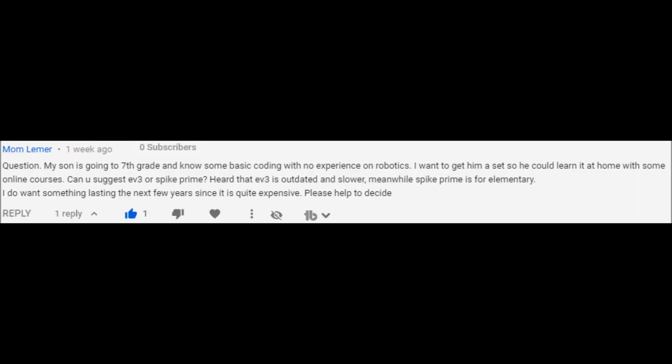So MomLemur says: My son is going to seventh grade and knows some basic coding with no experience in robotics. I want to get him a set so he can learn at home with some online courses. Can you suggest EV3 or Spike Prime? Heard that EV3 is outdated and slower, meanwhile Spike Prime is for elementary. I do want something lasting the next few years since it is quite expensive. Please help to decide. Well, let's figure this out.